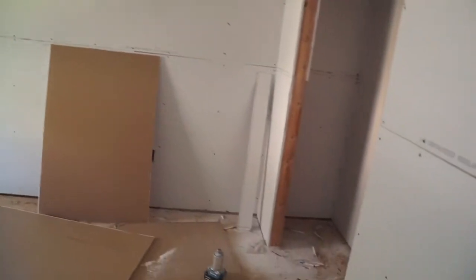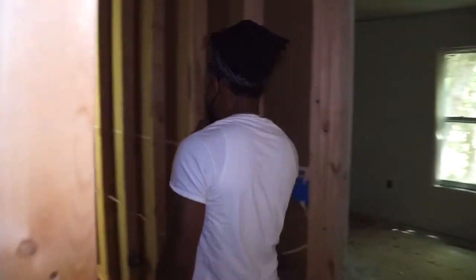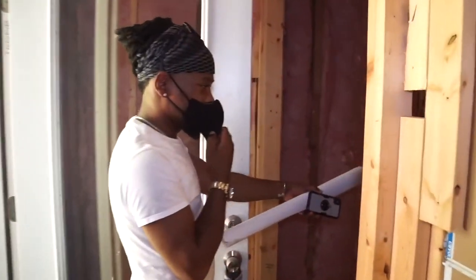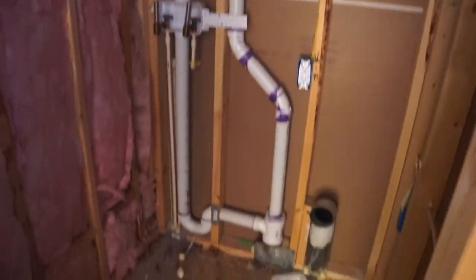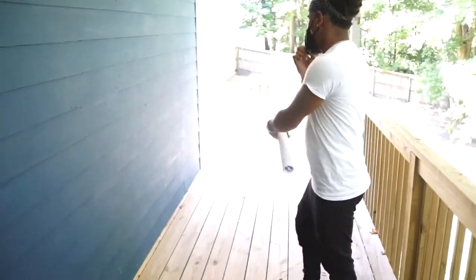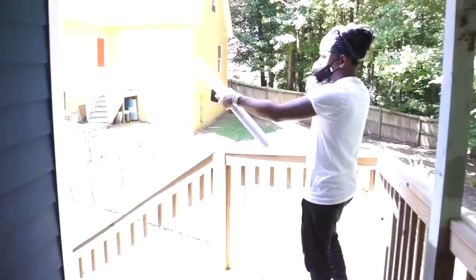Once the sheetrock is completed it needs to be sanded, mudded, and closed up on all the gaps. Back here is the laundry. This is the back porch, the exit downstairs, which leads to the backyard.